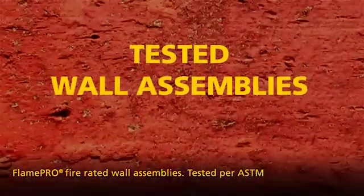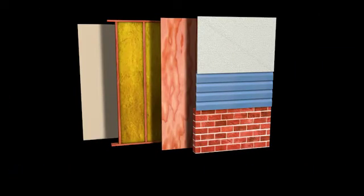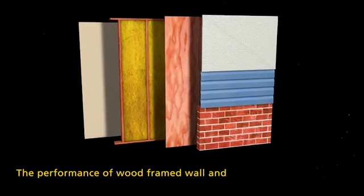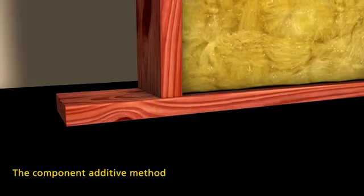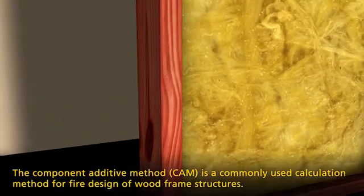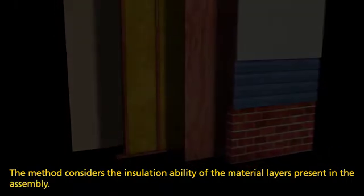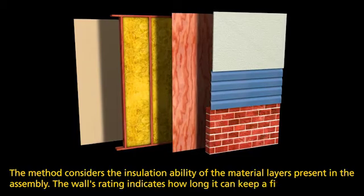Flame Pro fire rated wall assemblies, tested per ASTM E119, are designed to contain a fire to a room or building for a designated time period. The performance of wood framed wall and floor assemblies in fire depends on their composition. The component additive method is a commonly used calculation method for fire design of wood frame structures, which considers the insulation ability of the material layers present in the assembly.